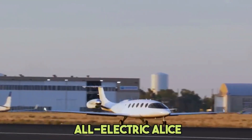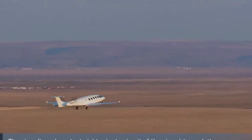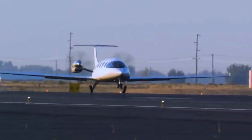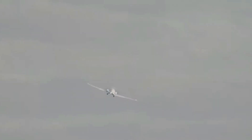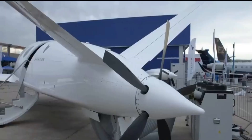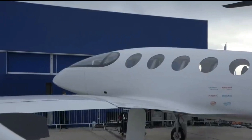Imagine hopping aboard an all-electric aircraft that carries nine passengers and two crew members comfortably. That is a reality thanks to the all-electric Alice. After years of trials, errors, and skeptics, Alice triumphantly completed its maiden flight, marking a significant milestone in the electric aircraft industry. Alice is no one-trick pony — it can also transform into a versatile 2,600-pound cargo plane, making it a jack of all trades.